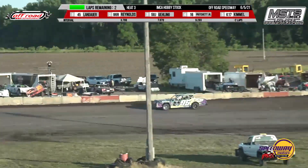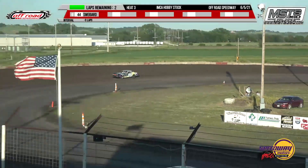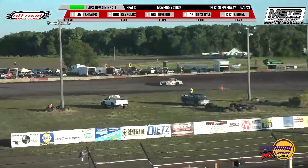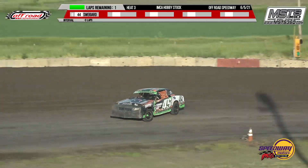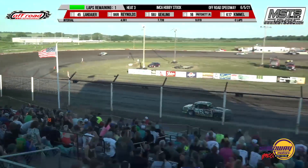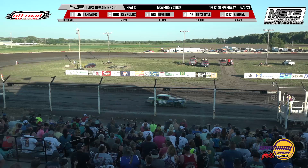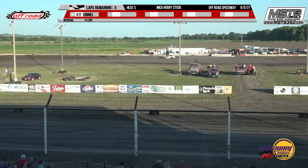Tim Bridget and Nick Kimmel were rubbing and racing. Travis Landauer with the white flag, followed by Stephanie Reynolds, then Zach Swigart, Jordan Euling, Tim Bridget Jr. The checkered flag goes to 45. Travis Landauer will go to the A main. Stephanie Reynolds qualifies for the A main in second place, and your third place finisher Zach Swigart will also go to the A main. Jordan Euling and Tim Bridget will have to come out of the B to qualify.